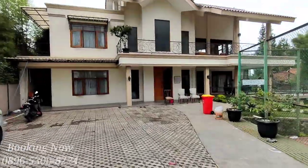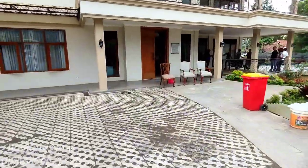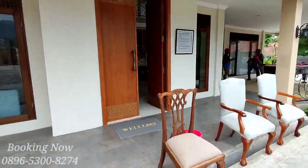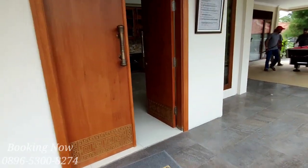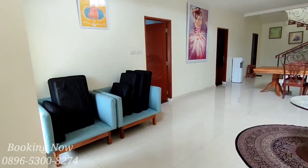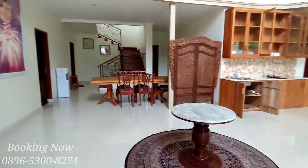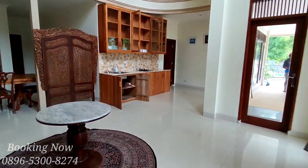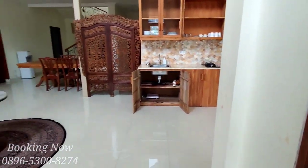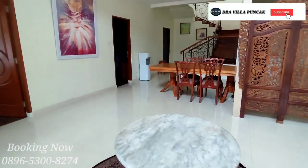Seperti biasa, pertama-tama kita review dulu untuk bagian area parkir. Untuk area parkir menampung 7-8 buah mobil pribadi. Untuk bangunannya memiliki 2 lantai. Dan ini untuk tampak ruang tengah di lantai yang pertama. Untuk total kamar di villa ini memiliki 7 kamar tidur dan 9 kamar mandi.